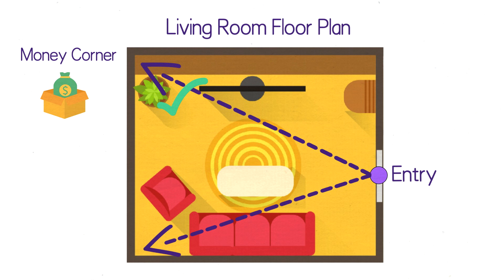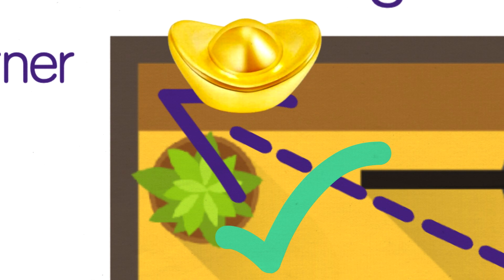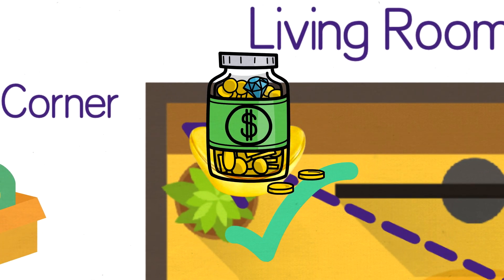It's also important to note that the corner has to be a solid corner, not a walkway. Solid walls can help in gathering wealth. Once you've identified your money corner, you can put a wealth enhancer in this corner, such as a gold ingot or money jar, to boost your wealth.